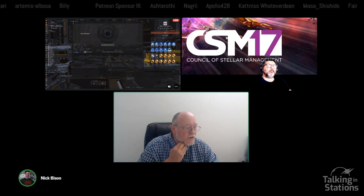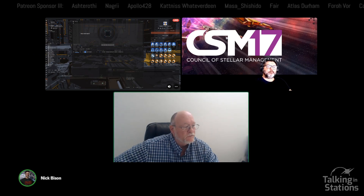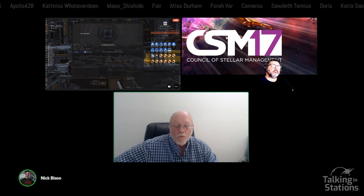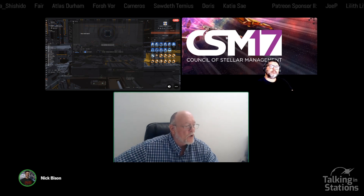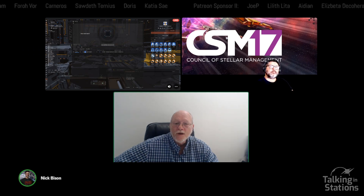Welcome to EVE Online Industry Talk with Kenneth Feld and I'm Nick Bison. This is continuing our Indie Series. Today we're going to go over invention, which is a kind of a step to get to that T2 production side. And there's a number of different pieces. Welcome Kenneth, CSM 17.